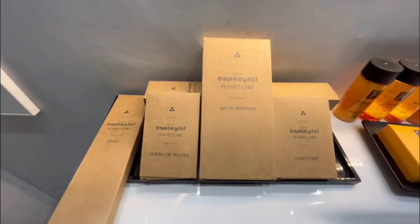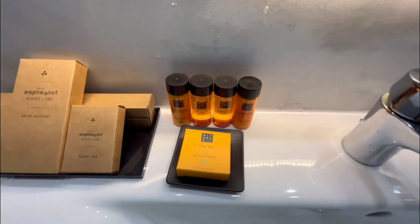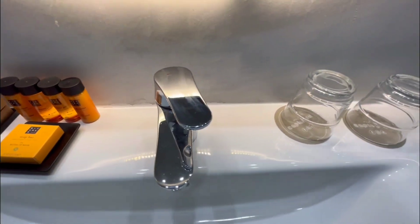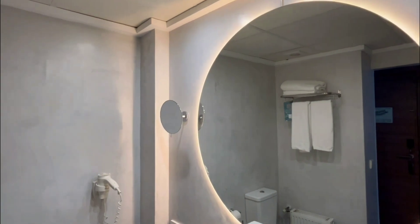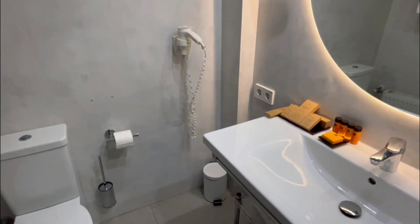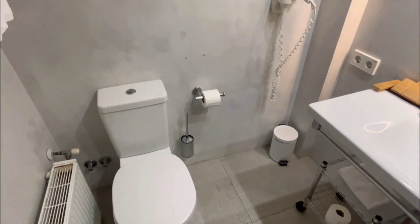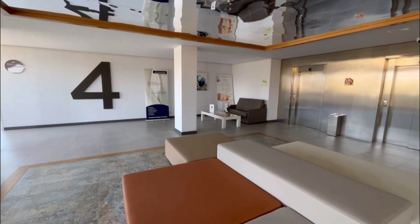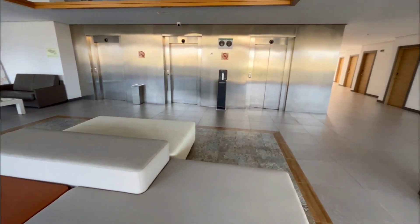From here we're heading towards the bathroom. Bathrooms are fully equipped — some of them have showers, others have baths as in this case. There are great amenities that are planet-friendly, as well as different cosmetics from the Rituals brand. A hair dryer is right here, a zoom-in mirror, and towels are provided not only for the bathroom and shower, but also for the swimming pool.